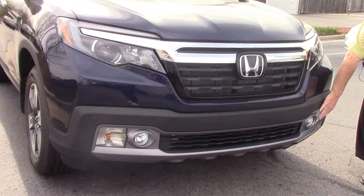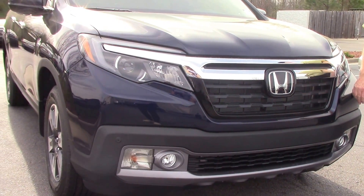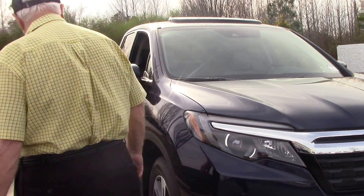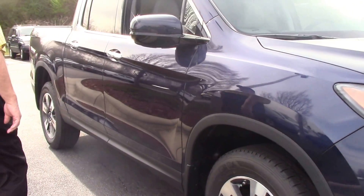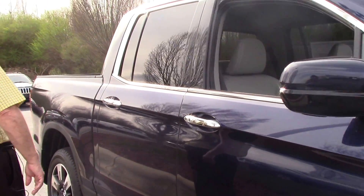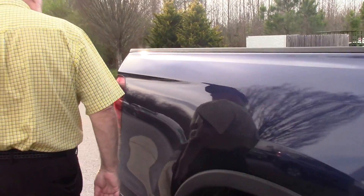You'll notice it's got the fog lights, parking sensors. This vehicle comes equipped with all the sensing package, it's got the real nice alloy rims on it, heated mirrors, and it's that real pretty obsidian blue.